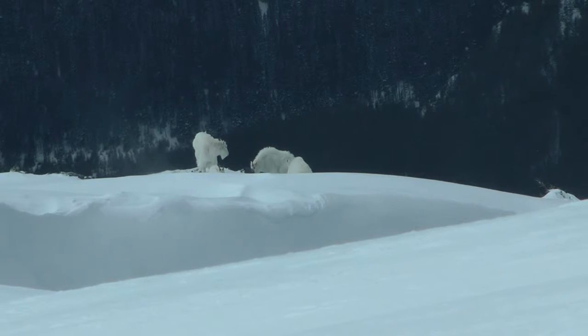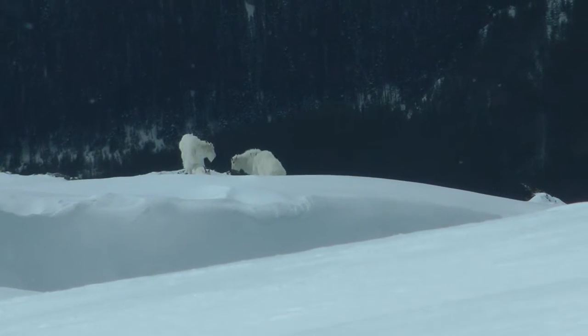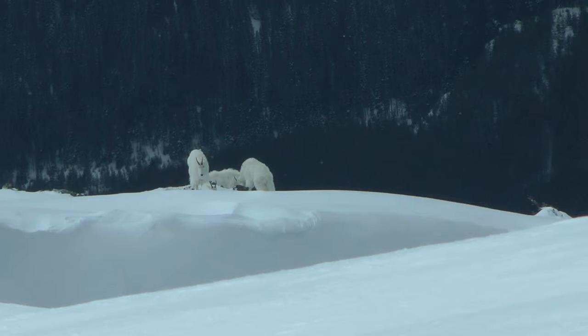The goats still haven't seen us, so let's back up and leave the area without them ever knowing we were here.